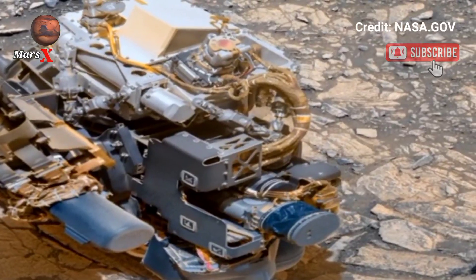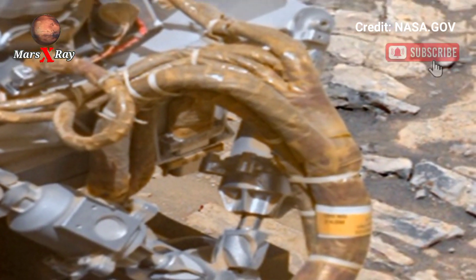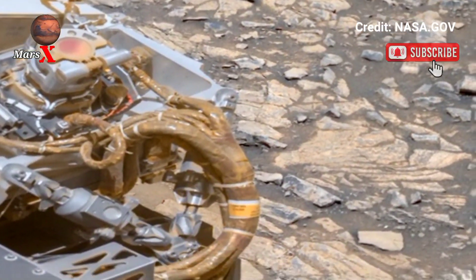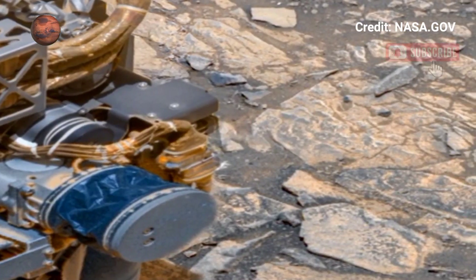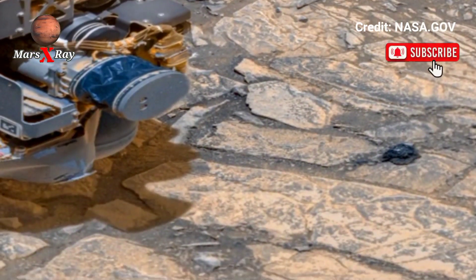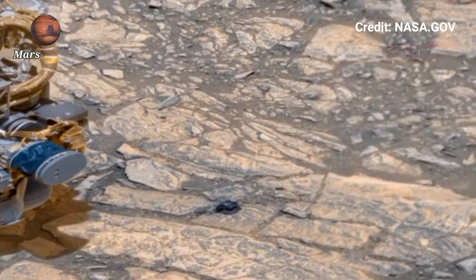See the alien landscape, dusty hills, and ancient rock formations in high-definition. The Martian surface will get more real than ever. Explore the mysteries of Mars without leaving your home — look at it, it's incredible, the rocky surface of the red planet.